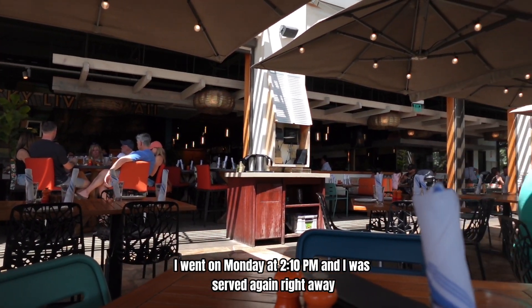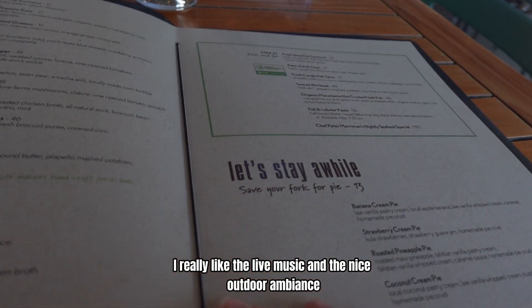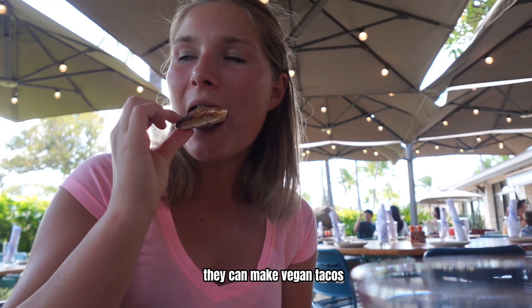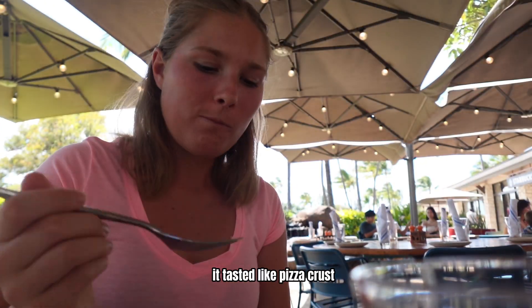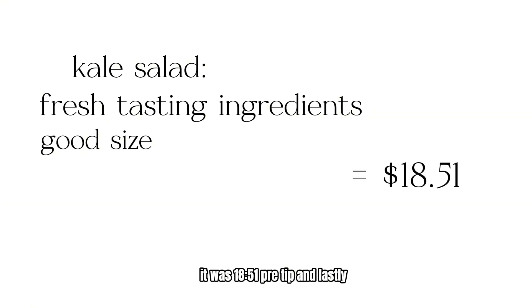For Monkey Pod, I went on Monday at 2:10pm and I was served right away. I really liked the live music and the nice outdoor ambiance. Their vegan options are the tortilla soup, fries, they can make vegan tacos, different salads, and the side broccoli. I got the farm organic kale salad. It came with a little piece of bread that tasted like pizza crust. The dressing was vinegary and citrusy, the orange tasted super fresh, and it was a good size. It was $18.51 pre-tip.